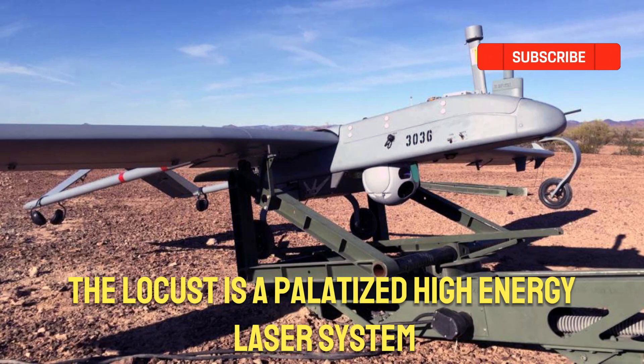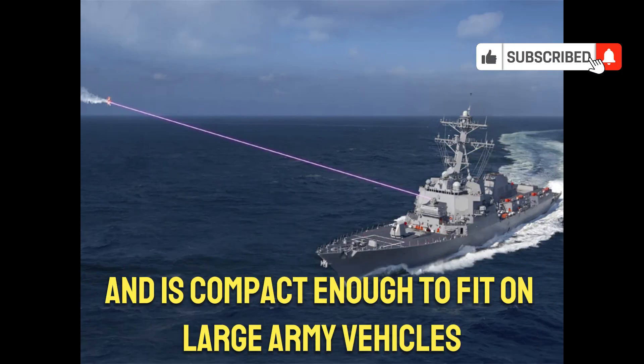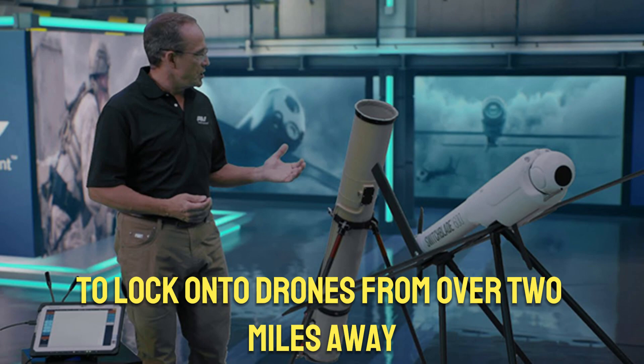The Locust is a palletized high-energy laser system (P-HEL) that weighs around 3,400 pounds and is compact enough to fit on large army vehicles. It consists of a high-powered laser and an advanced tracking system that employs AI to lock onto drones from over 2 miles away.